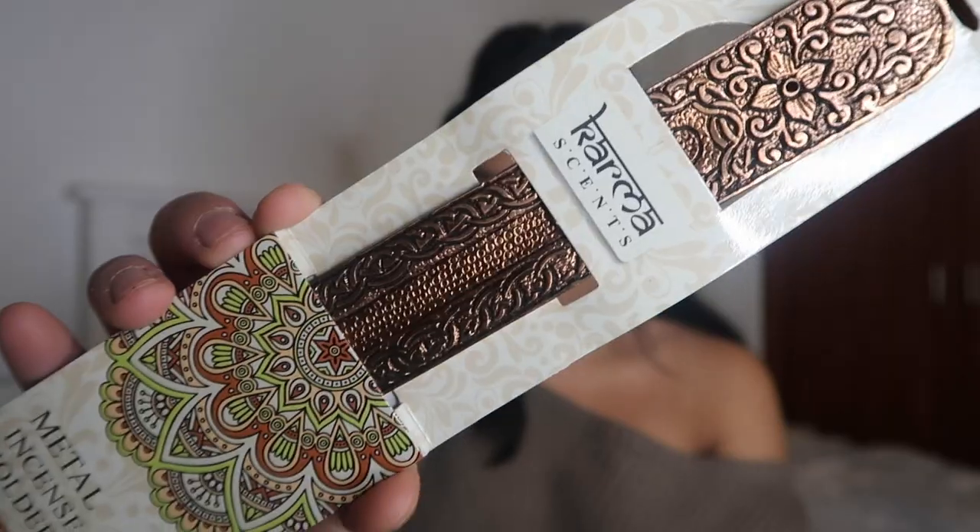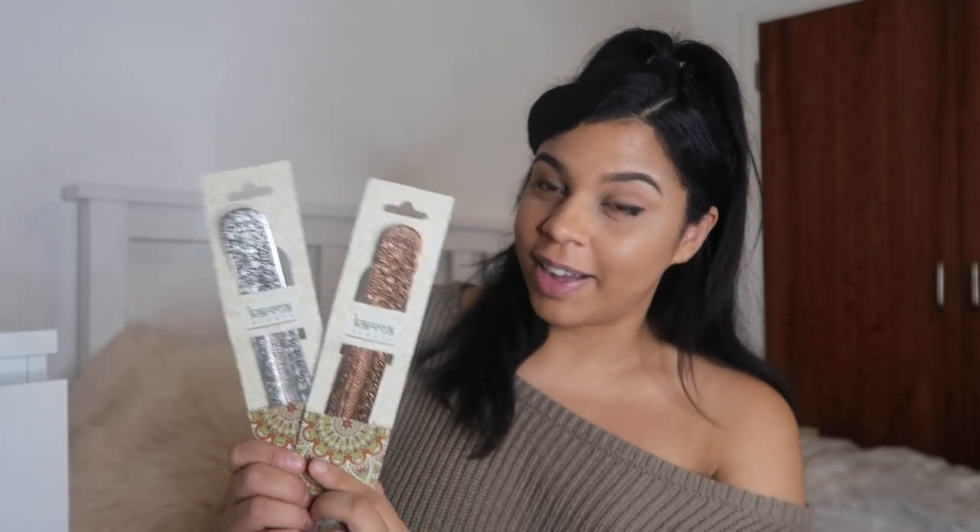So I saw these metal incense holders which were so pretty. There was a silver one and a rose gold one, and I actually liked it so much that I thought I'd buy one for myself — one would be part of somebody's Christmas presents. So I've got the rose gold one because that would go with my sitting room and also my kitchen since it's open plan. These were only a pound. Let me know which colour you like best.